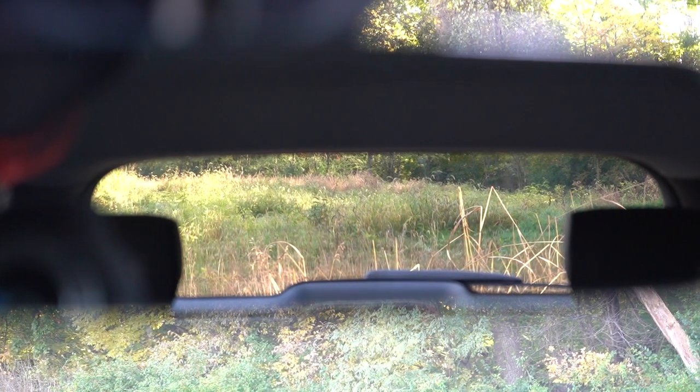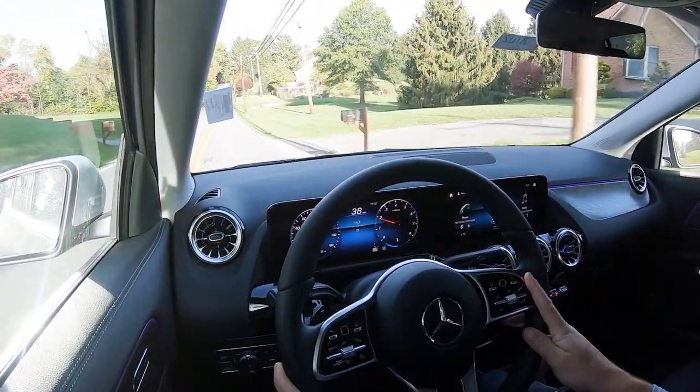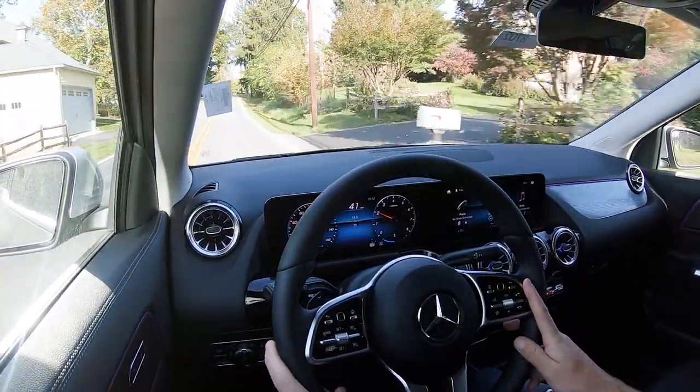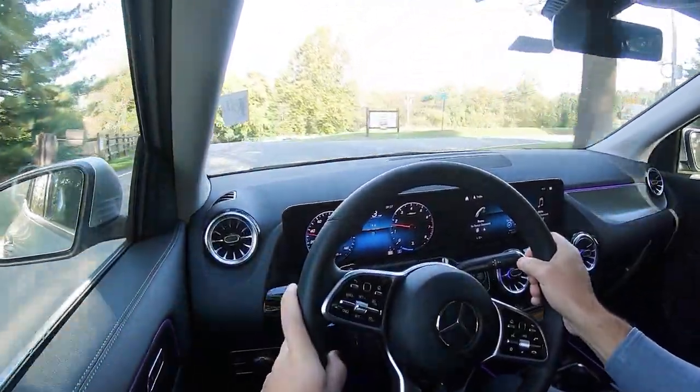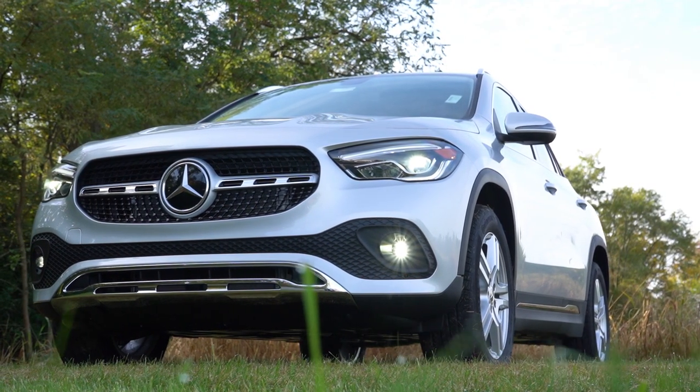At 43 miles per hour, cabin noise is minimal — there's a slight bit of road noise but nothing bothersome, so 100% on point there. Visibility is great for a smaller SUV, no issues at all. Rain-sensing windshield wipers come standard across the board, automatically activating when the GLA detects rainfall — one less thing to worry about. That pretty much rounds out the performance segment of this review.